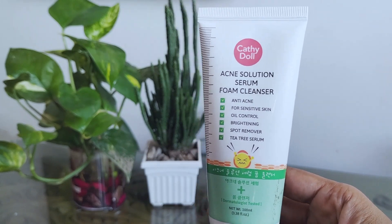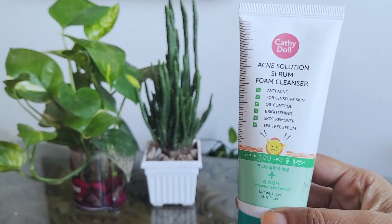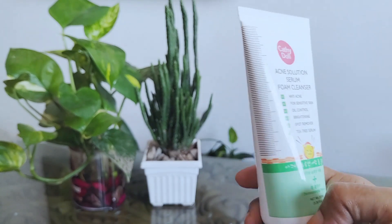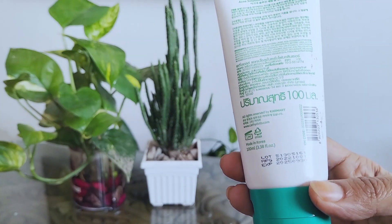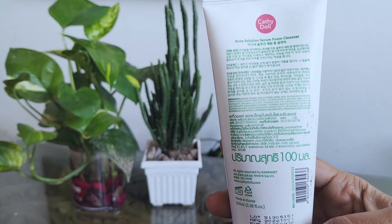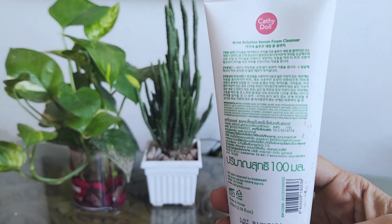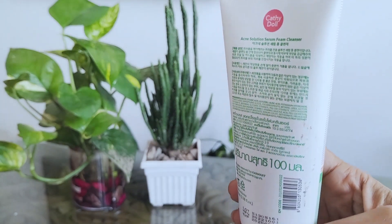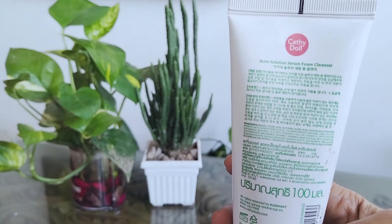The Cathy Doll Acne Solution Serum Foam Cleanser has a similar consistency to other cleansers. Texture-wise, it reminds me a lot of Pond's products. For something that's supposed to keep you moisturized, my face felt quite dry after using it. It is light though, and I have this thinking where if a cleanser leaves me feeling squeaky clean, I believe it's really getting rid of gunk from my face.